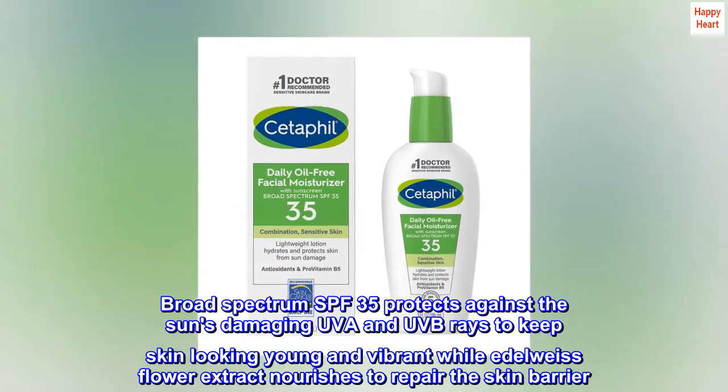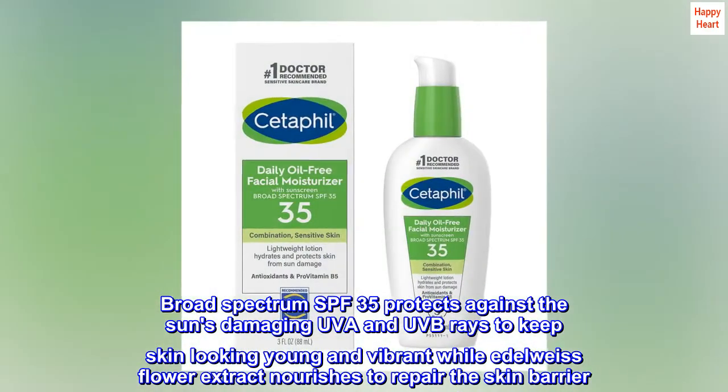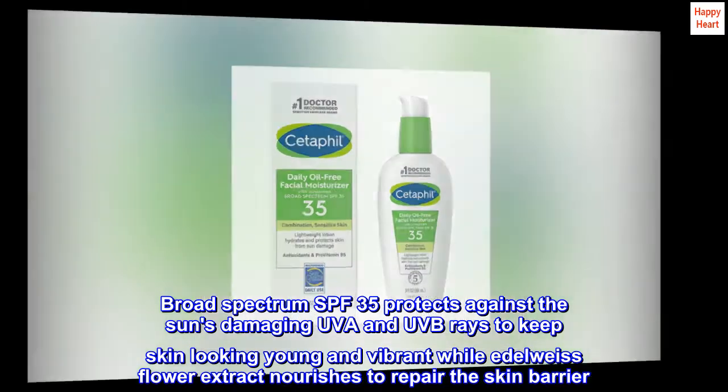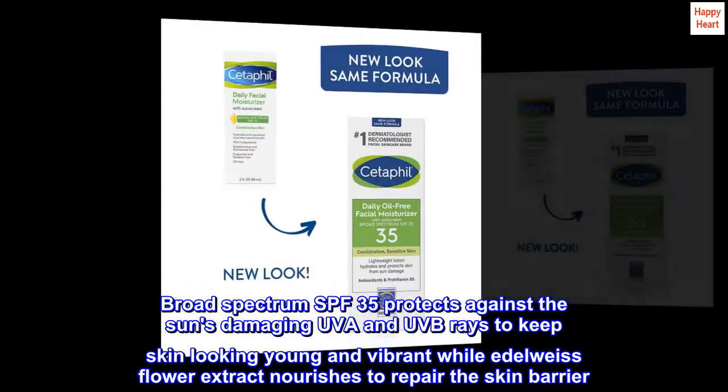Broad-spectrum SPF 35 protects against the sun's damaging UVA and UVB rays to keep skin looking young and vibrant, while Edelweiss Flower Extract nourishes to repair the skin barrier.